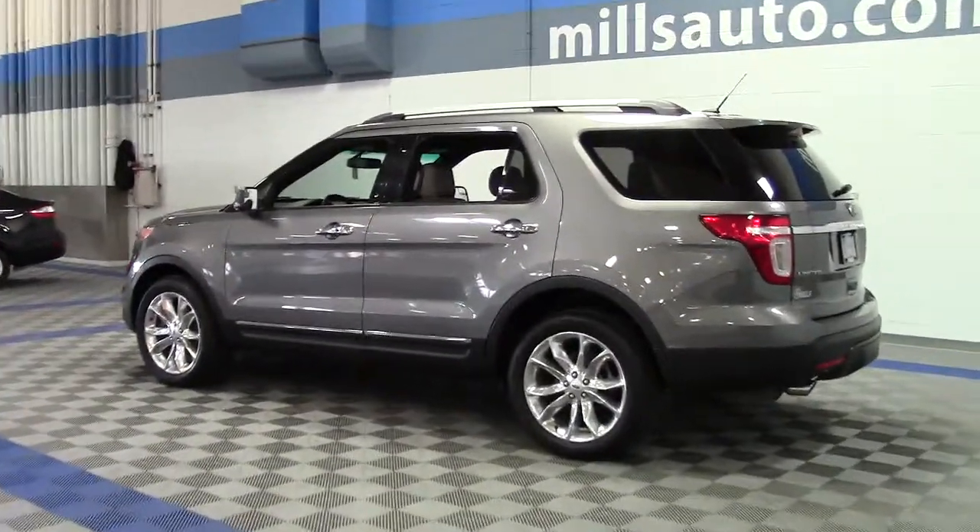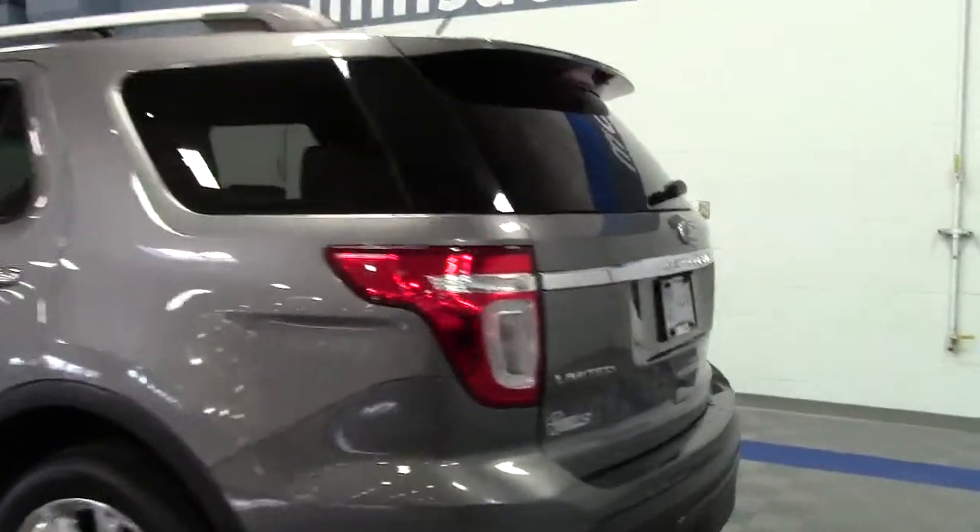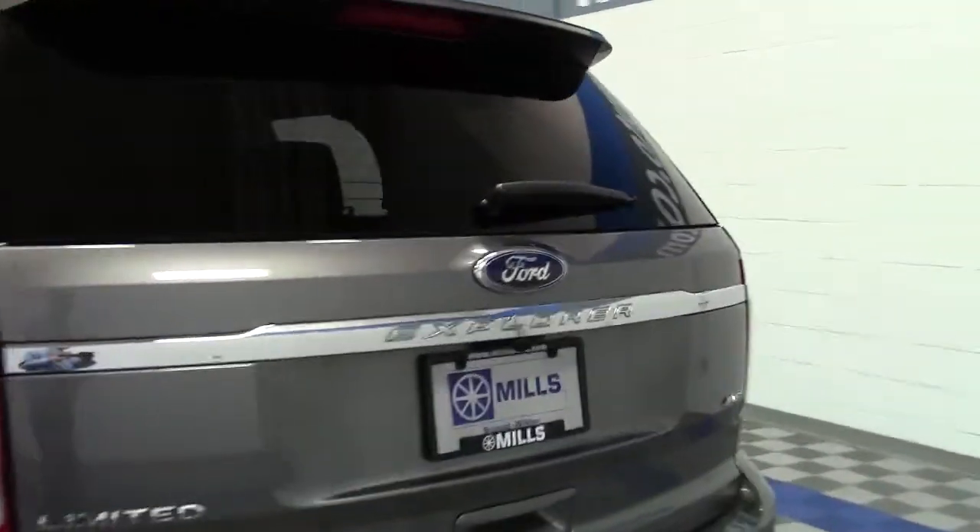It's powered by a 3.5 liter engine that earns 23 miles per gallon on the highway and comes loaded with features and options.